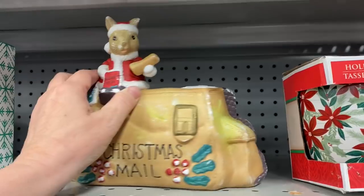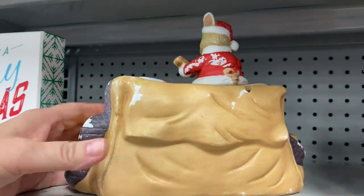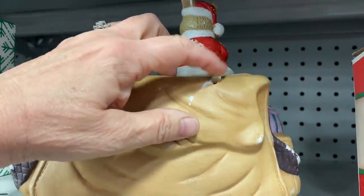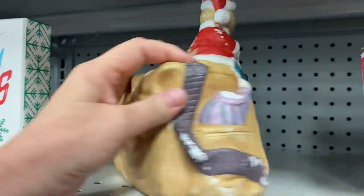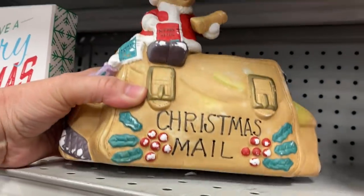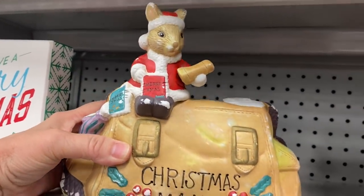I could not walk past this Christmas mail ceramic piece. You can stick your Christmas cards and Christmas mail in that slot, but it did have a broken piece on it and I could not find a price, so I left this one behind.